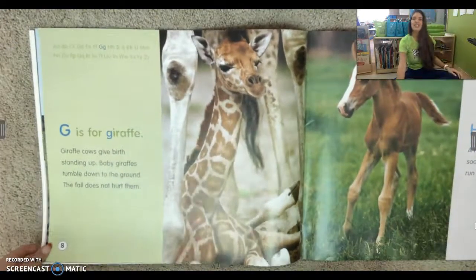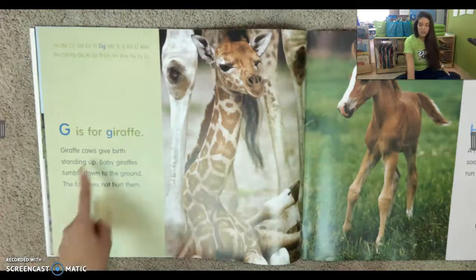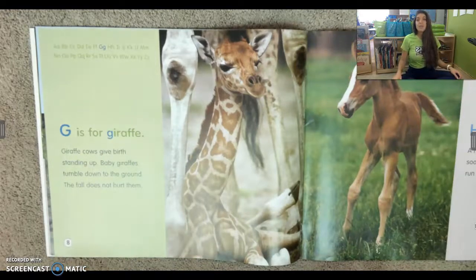G is for giraffe. Giraffe cows give birth standing up. Baby giraffes tumble down to the ground, but the fall does not hurt them.